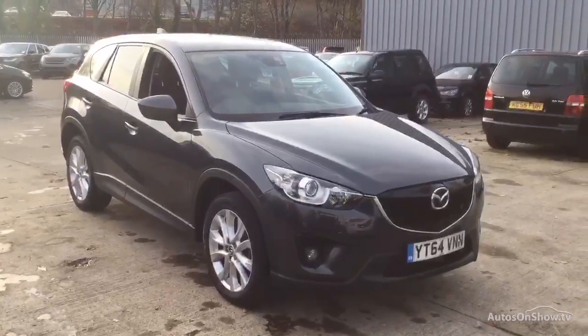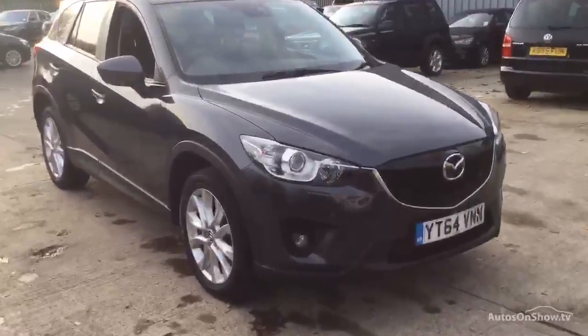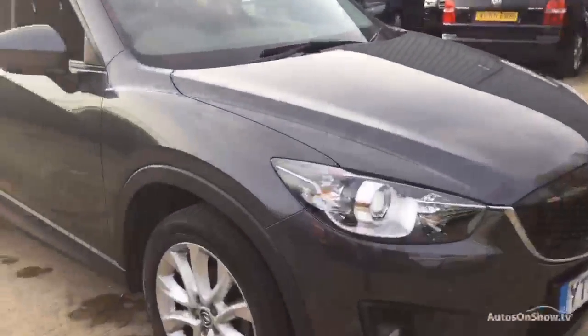Here we have a 64 plate Mazda CX5 all-wheel drive, 11,865 miles. As you would expect with the mileage, nice clean condition — there are one or two light marks on the paintwork but I will point them out. Looking down the offside, all looks nice and original down there, don't think that's been touched at all.